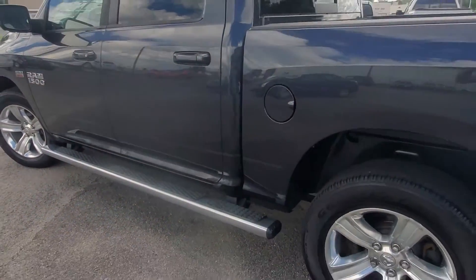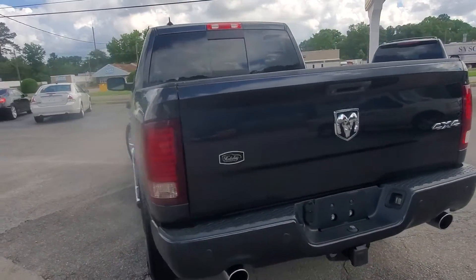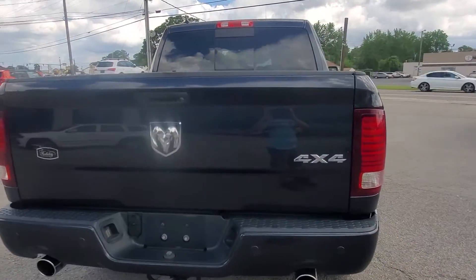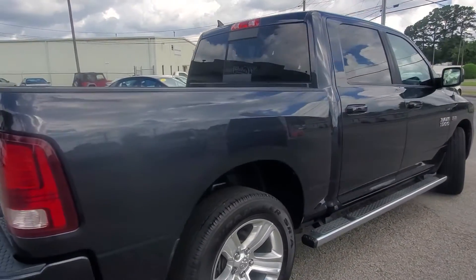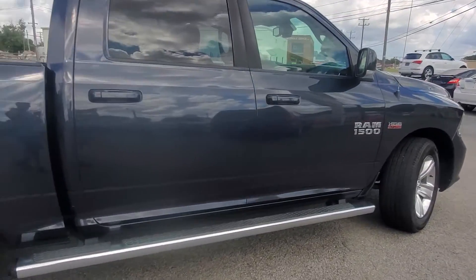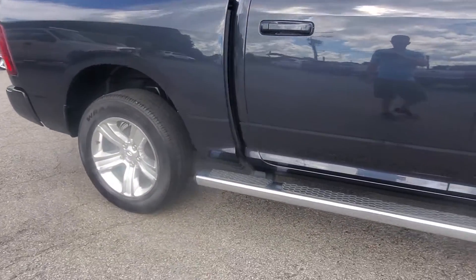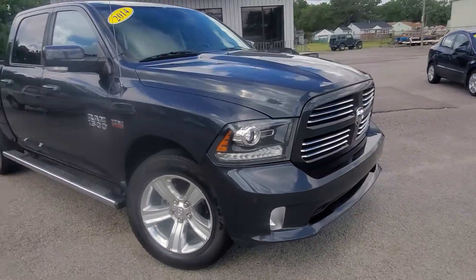It's a beautiful truck — may look black in this video, but it's actually a really dark blue metallic, kind of a grayish blue metallic. Really sharp, of course, with the polished wheels, stainless step bars, and the chrome accents in the grille. Just a sharp, sharp truck.